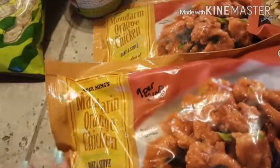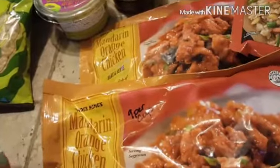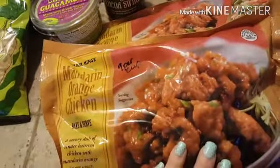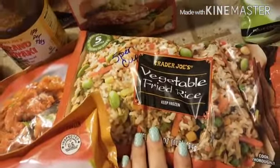I got the chili lime chicken burgers — three points per patty. I got two of the mandarin orange chicken — nine points per cup, which is kind of high, but it would be a treat instead of going out for Chinese. I got one bag of the vegetable fried rice — five points a cup.